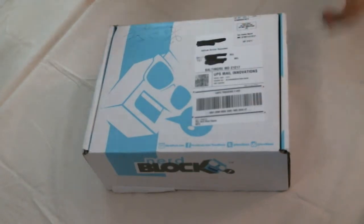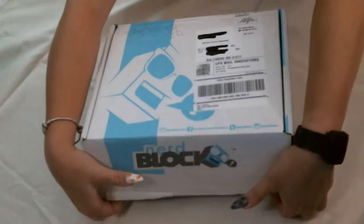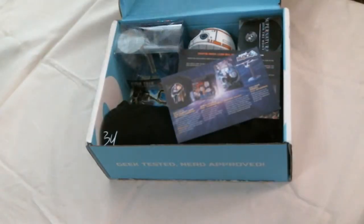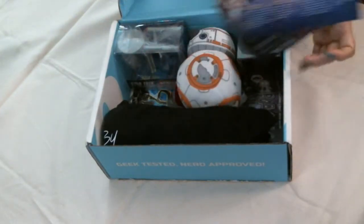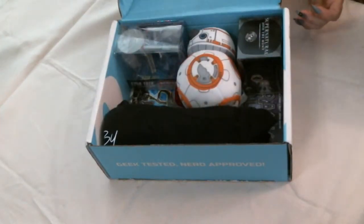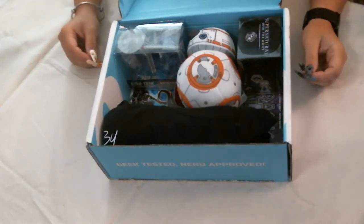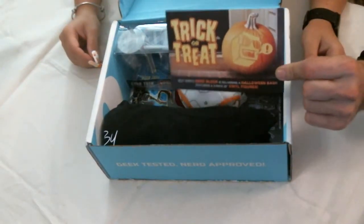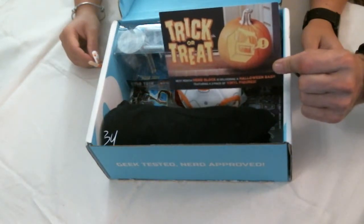Let's open it up and see what's inside. NerdBlock is one of the subscription companies that comes with not only your card telling you what's in the block, but a sneak peek at what's going to be in next month's block. In this case, next month will be Halloween Bash.